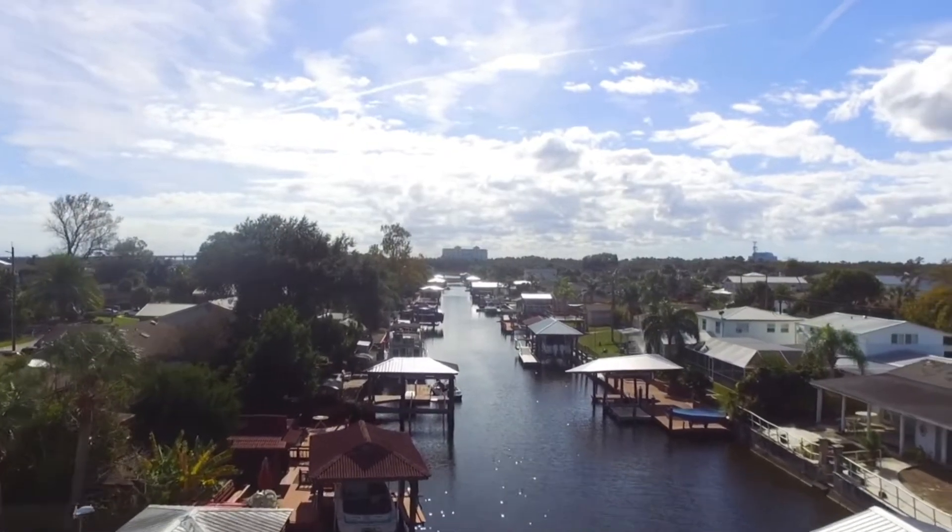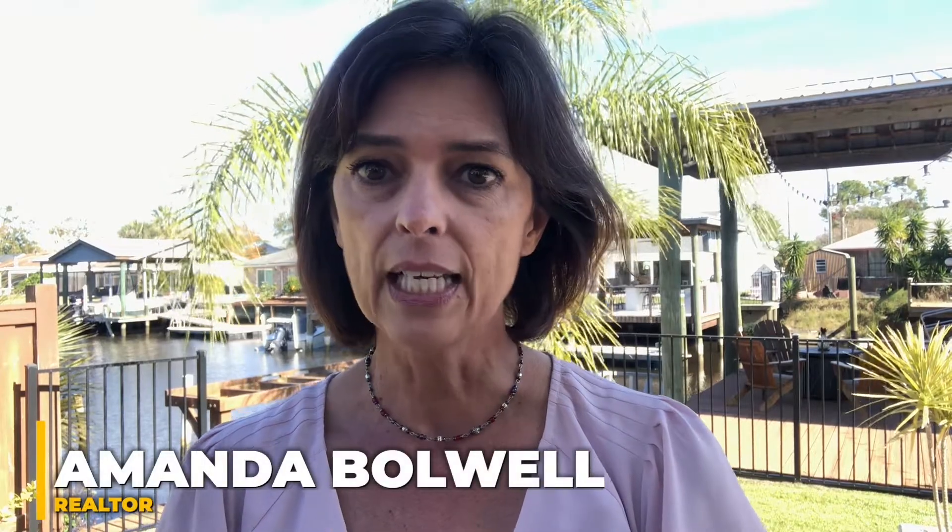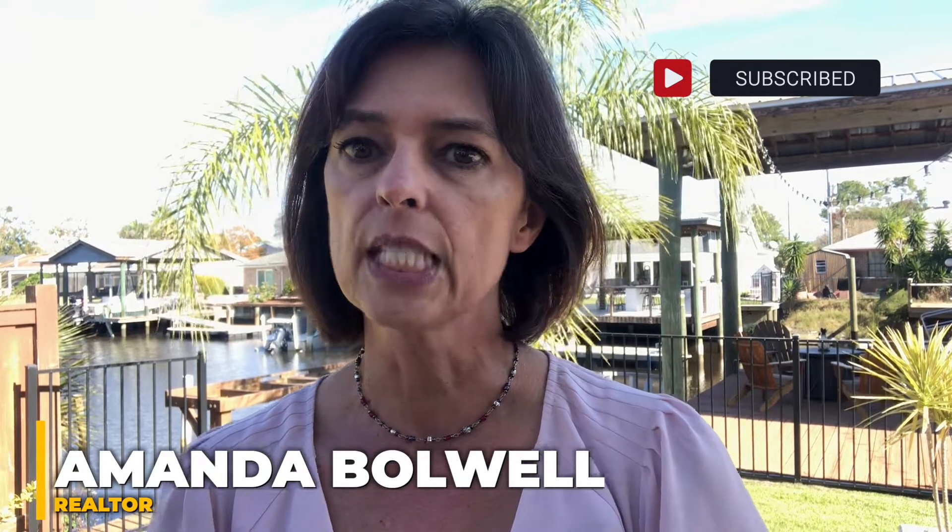There are many small neighborhoods and communities in Jacksonville and I'd like to explore some of them to show the different areas of town and to highlight some of the features that makes each one of these unique. Today I would like to show you the Isle of Palms.